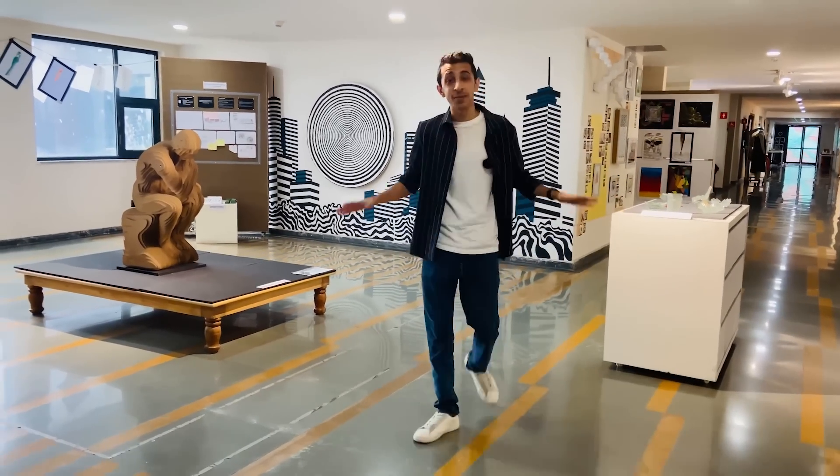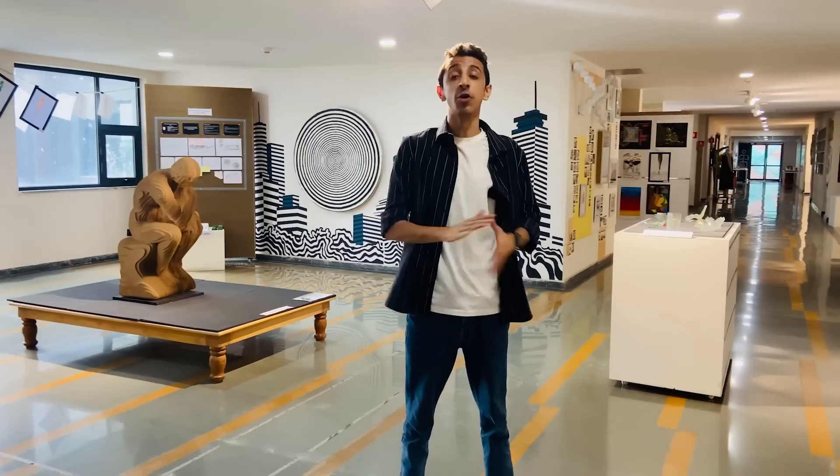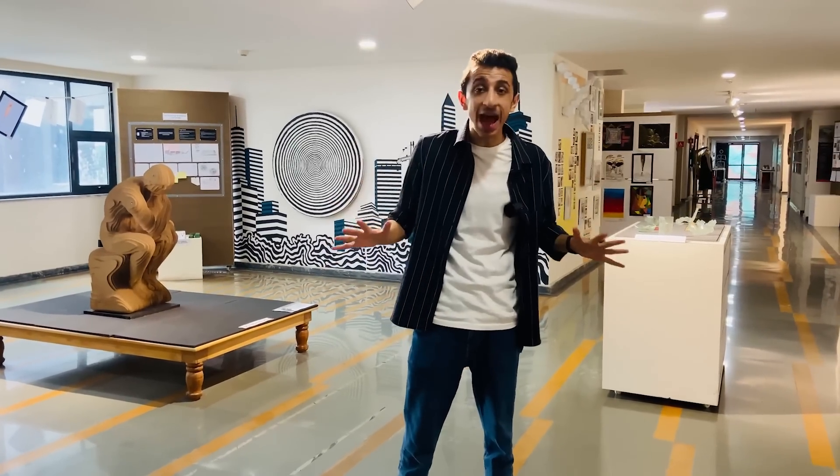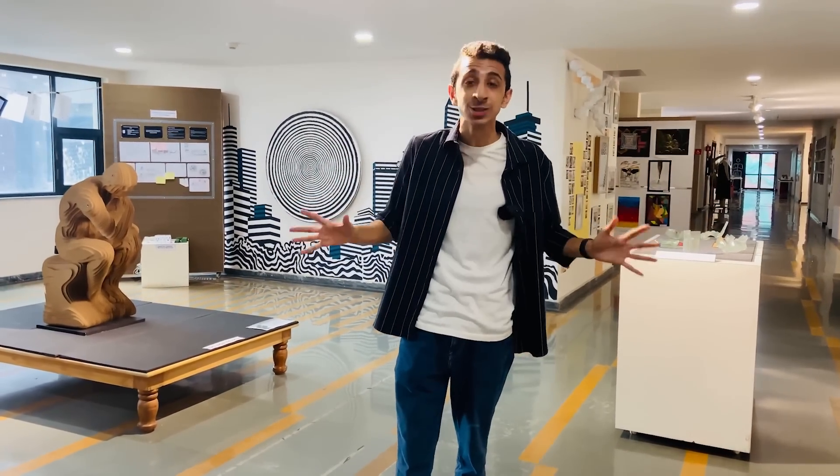After lunch my energy is at an all-time high! I was going to take you to their library, but before that I came across this floor called the creative floor. This is one of the most aesthetically pleasing floors you'll ever come across — each and every item you see here is made by the students.